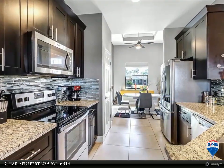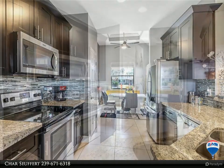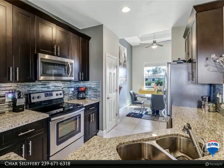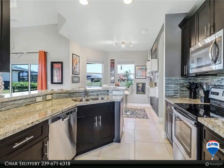Stainless steel appliances. The dining area is just off the kitchen, as is the bar or breakfast nook. To the right you'll find two guest bedrooms and a guest bathroom, which also allows access to and from the lanai.